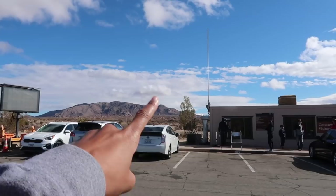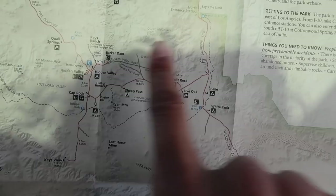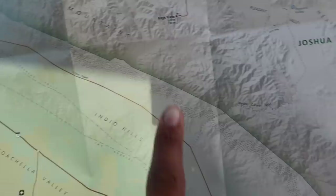Right now we are here on the map. We're going to keep driving up. The Cholla Garden will be our first stop. This area has a lot to see — the Arch Rock, the Jumbo Rocks, the Skull Rock, it's all right around here. And then the Keys View, which I actually didn't see last time. We'll be able to see the San Andreas Fault from there — it separates the Mojave Desert and the Colorado Desert.